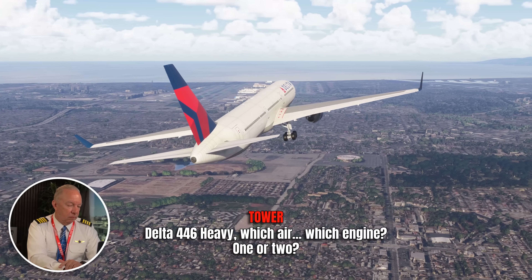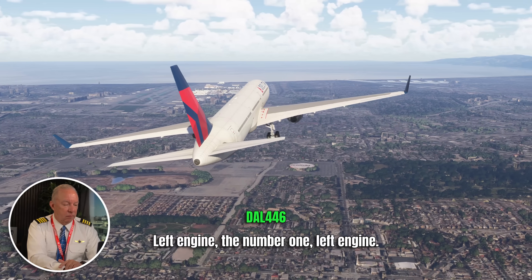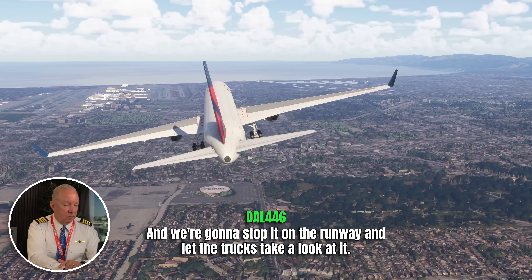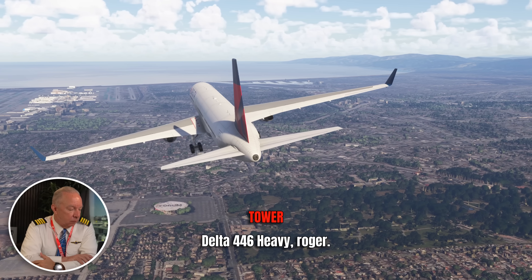Which engine — one or two? Left engine. Number one, left engine. There's no fire indication right now; it's shut down. We're going to stop it on the runway and let the trucks take a look at it. Everybody is communicating their expectations and what's going to happen next. LAX is clarifying: the fire indication is out as far as we know; we're going to stop on the runway. Why stop on the runway? There are lots of fire trucks coming out and they want room to get around the aircraft. Just in case they need to evacuate, they want enough space — some taxiways don't give you that.